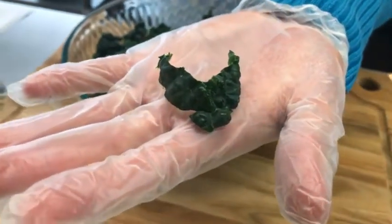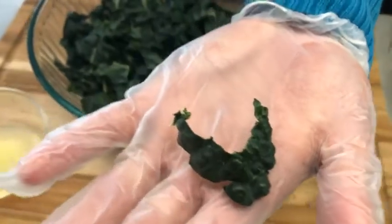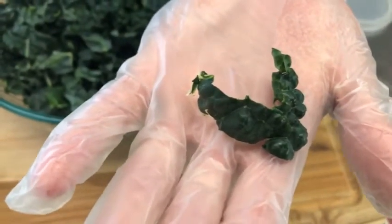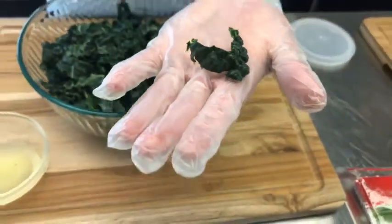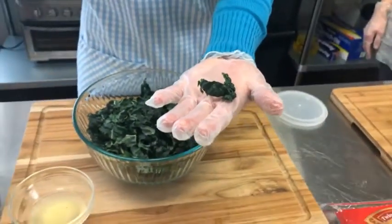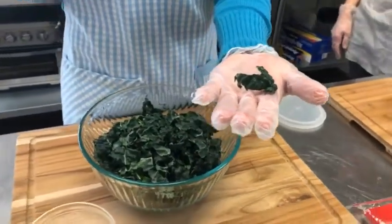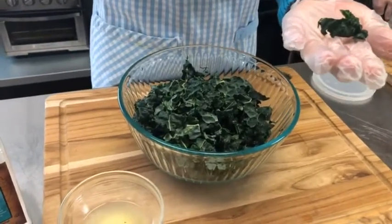I often get this at Fred Meyer — I've seen a green and a purple variety, but the color doesn't really matter. Why I like lacinato kale, especially if you're not used to eating kale, is it's a little bit more tender and not quite as bitter. The other way we're going to make this more tender and less bitter is we get to massage the kale.